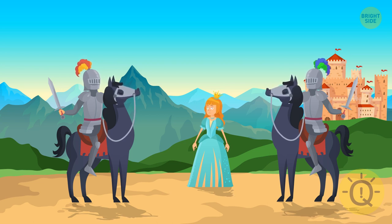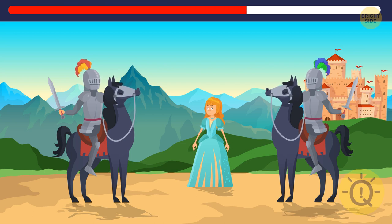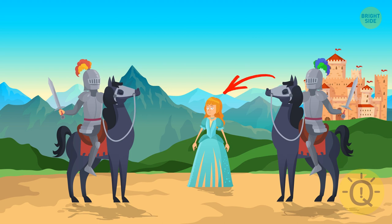Moving on — two noble knights are trying to win over the princess's heart. I don't know who's going to win, but I'm sure something is missing in this image. Oh no, the princess has lost her beautiful tiara.